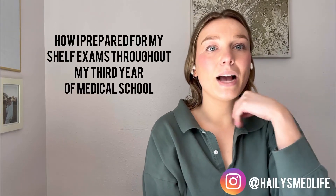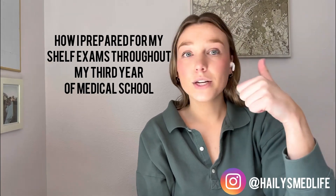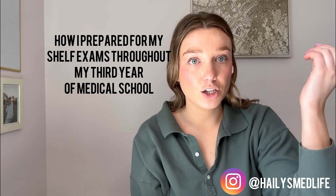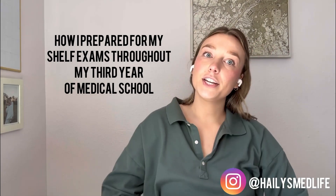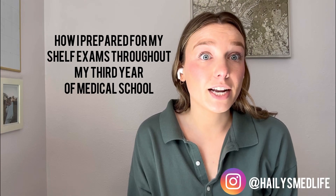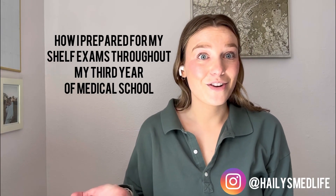Hi everyone, I'm Haley. I'm a fourth year med student and I thought I would share the resources I used and how I studied during my third year for my shelf exams. I feel like third year is kind of a weird year because no one really gives you a lot of direction on how to prepare. So hopefully this video is helpful for you.